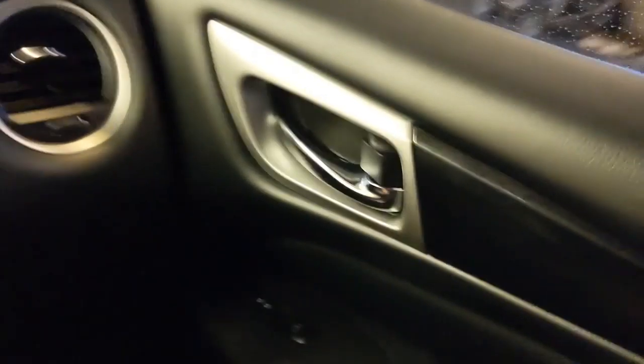In the front passenger seat, there's a ton of leg room up here as well. You also get a nice glove compartment, all of your controls on the armrest, and space for a cup holder. It feels pretty open and spacious up here, and you get a nice middle console with outlets.